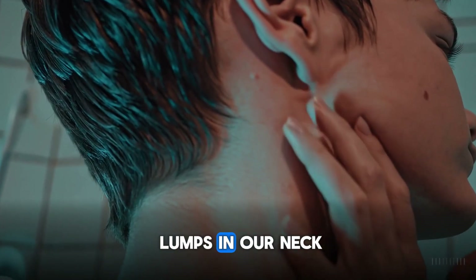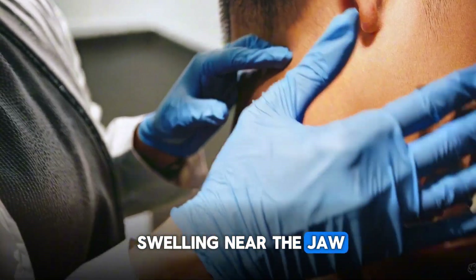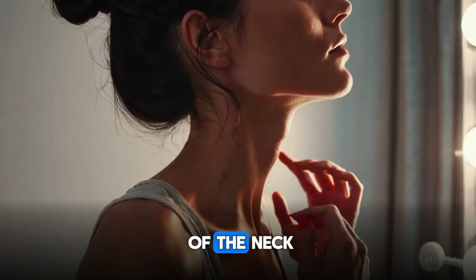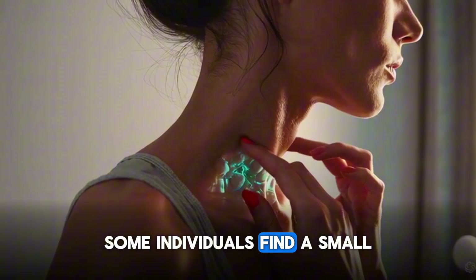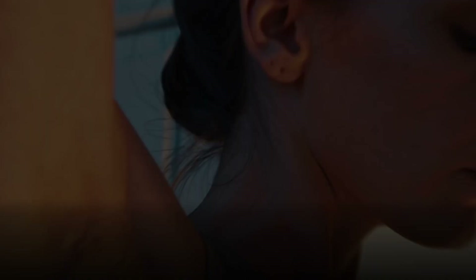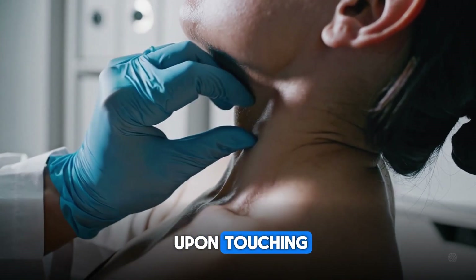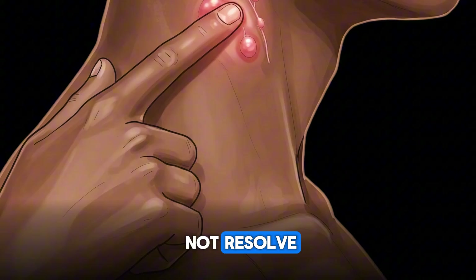Many of us notice lumps in our neck — for example, a distinct swelling near the jaw or along the side of the neck. Some individuals find a small painful bump in the armpit and sometimes in the groin. People especially focus on these lumps when they hurt upon touching or when they do not resolve.